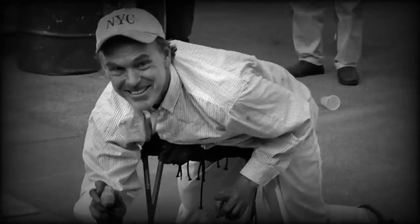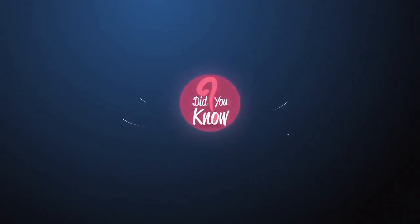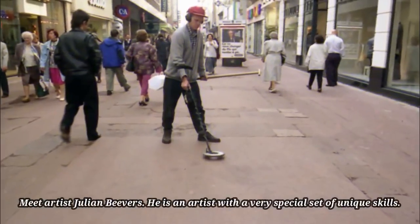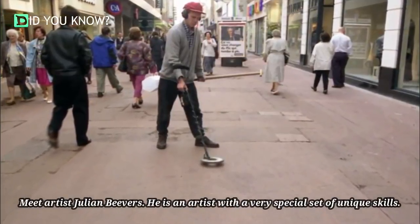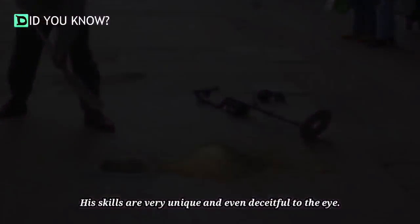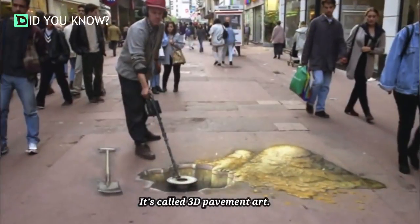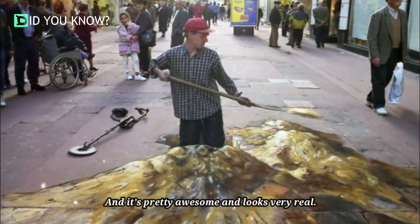I thought this guy was weird at first, but then I zoomed out and whoa. Meet artist Julian Beavers. He's an artist with a very special set of unique skills — his skills are very unique and even deceitful to the eyes. It's called 3D pavement art and it's pretty awesome and looks very real.